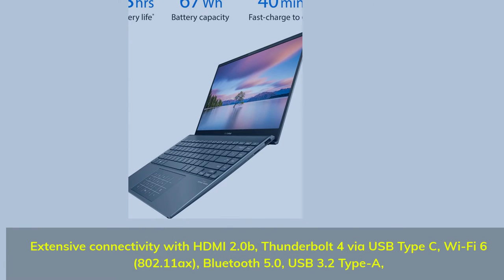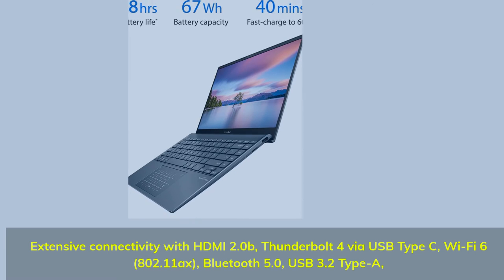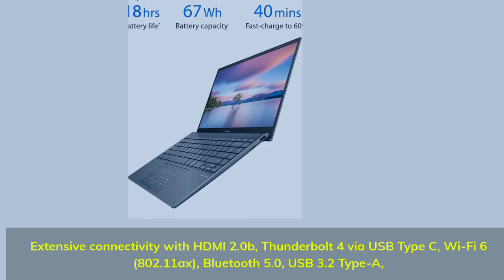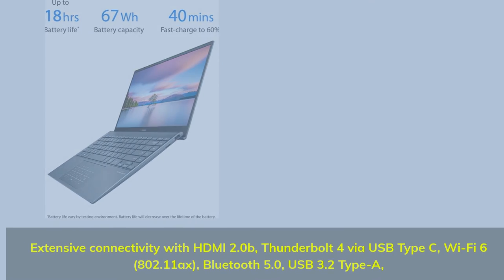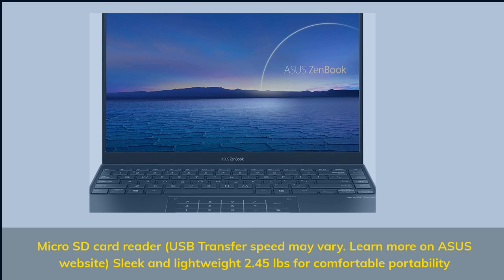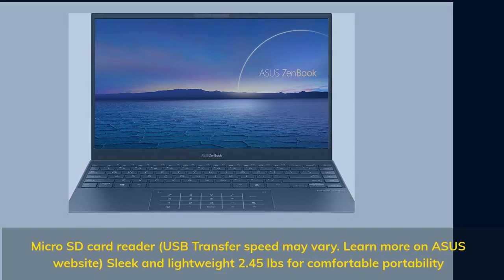Extensive connectivity with HDMI 2.0B, Thunderbolt 4 via USB Type-C, Wi-Fi 6, 802.11ax, Bluetooth 5.0, USB 3.2 Type-A, Micro SD card reader. USB transfer speed may vary — learn more on the ASUS website. Sleek and lightweight at 2.45 pounds for comfortable portability.